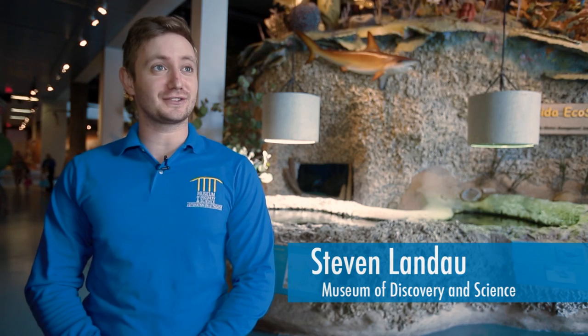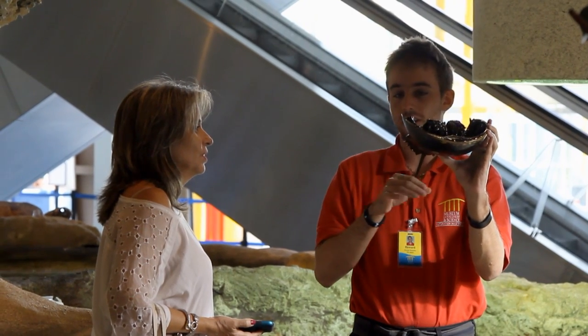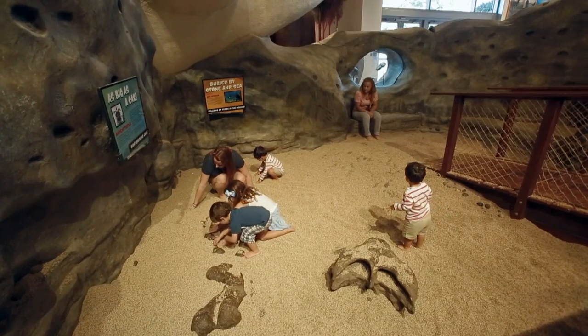Museum of Discovery and Science is a great place for children and adults alike to come have a great day and experience of learning and fun with hands-on interactive exhibits.